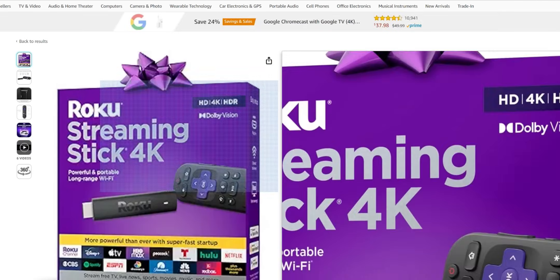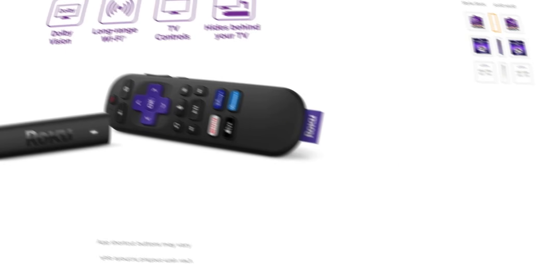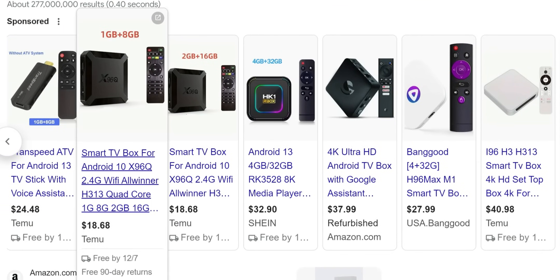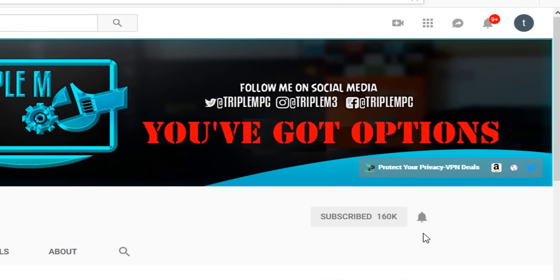After I released that video, questions started coming up about what the three alternatives to the Amazon Fire TV devices are. Today's video I'm going to give you my top three devices that can replace your Fire TV stick. Watch the entire video, and if you're new to the channel, subscribe and smash the notification bell.